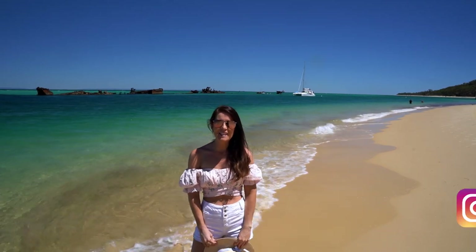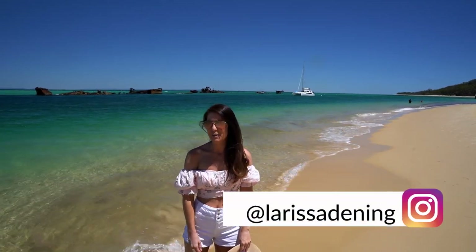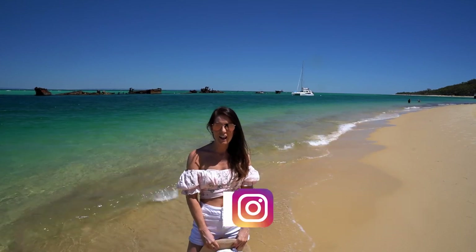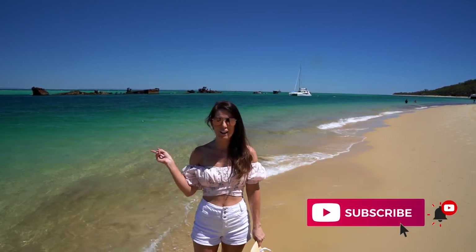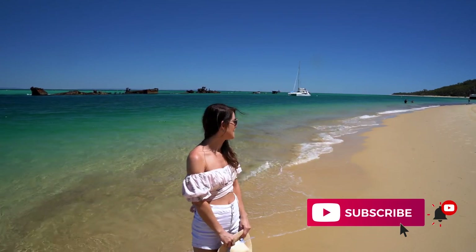Hey guys, welcome back to my channel. Today I'm on Moreton Island. We caught the ferry over earlier this morning at 8 o'clock and we've just landed. Today we're going to be snorkeling the wreck over here behind me and do a few other things on the island, so let me show you around.